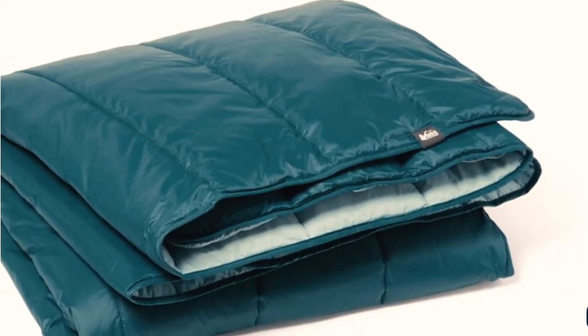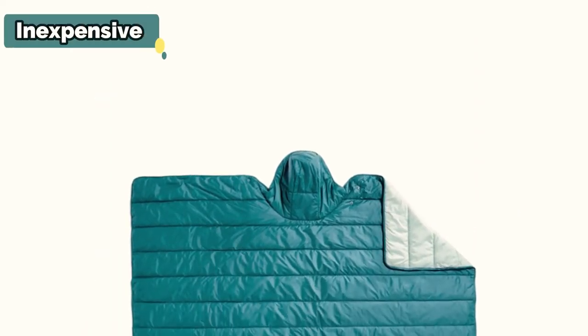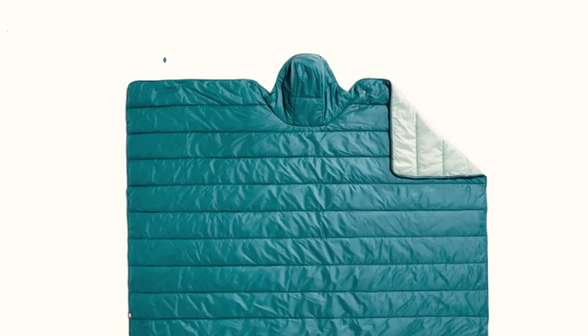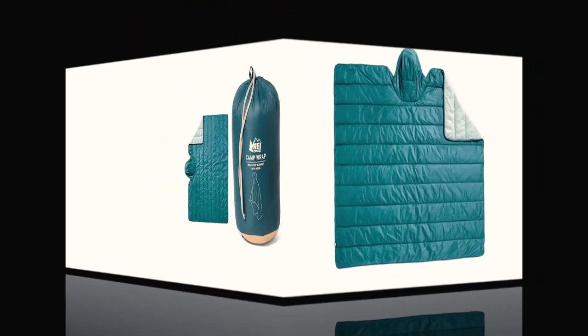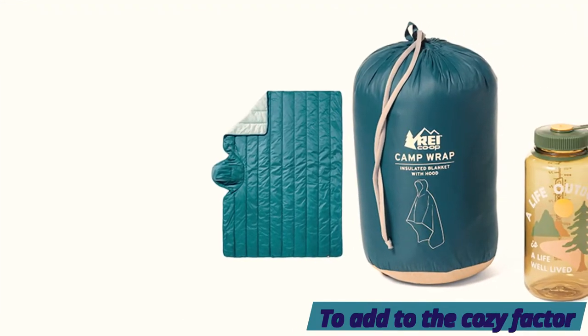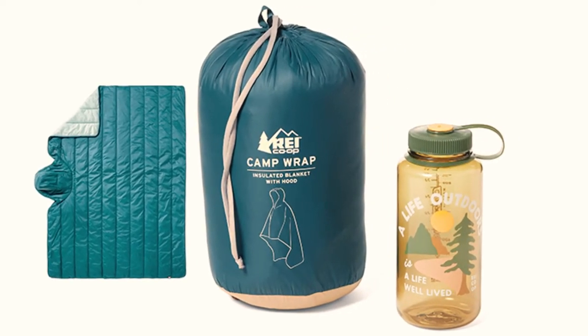The synthetic fill of the REI Camp Wrap makes it just a little less compressible than its down counterparts. It still packs down relatively small, but it's not our top choice for a backpacking trip. Though the interior liner is soft, it can stick to bare skin if you start to get too toasty. Even with these minor issues, this blanket has high functionality at a reasonable price, making it a great, versatile value.